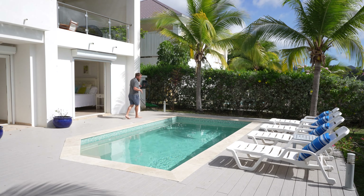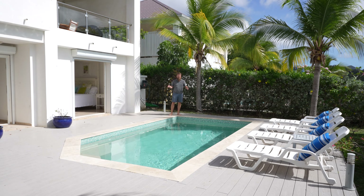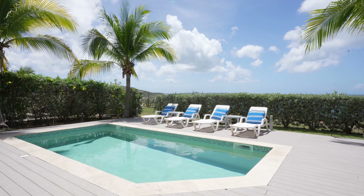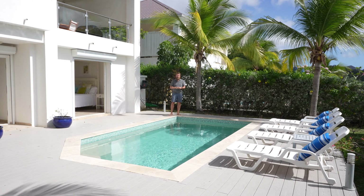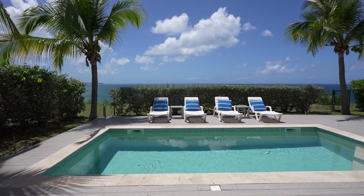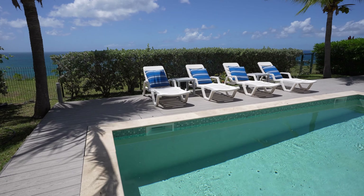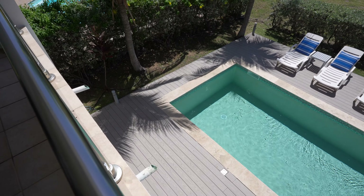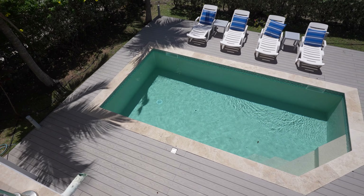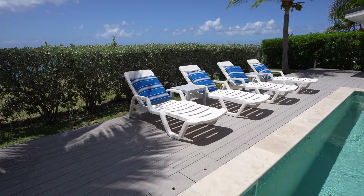First things first, let's talk about the pool — it's what everyone wants when they come down to St. Martin. This pool here at Sea Dream is a plunge pool. It's nothing to do laps in but it does get a little deeper on the left side and there are stairs to walk into it. It's also a super easy pool to maintain and it's a pretty decent size. You're only going to want to have about six people in this house, so six people can easily enjoy this pool.